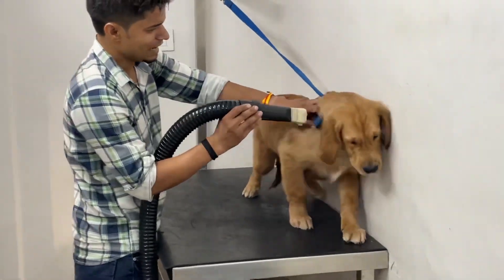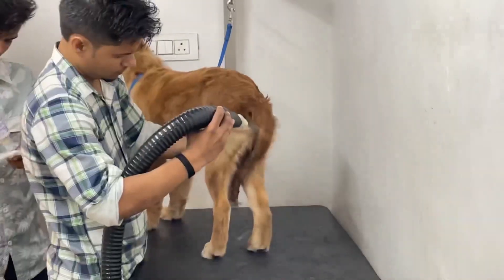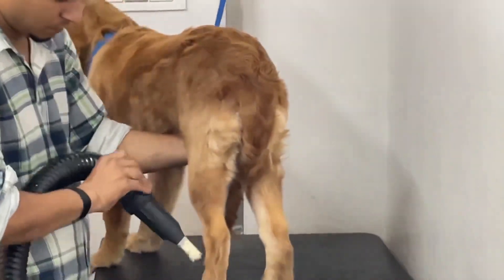And finally, Leo's turn to get blow dried. He did not like it clearly, but yeah, he managed to get through it.